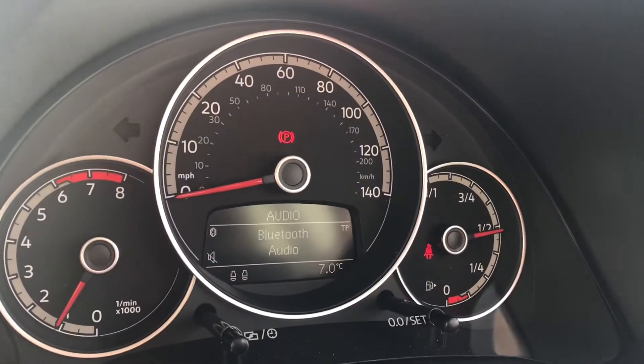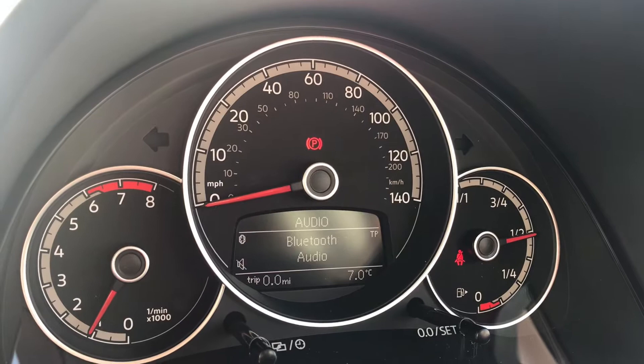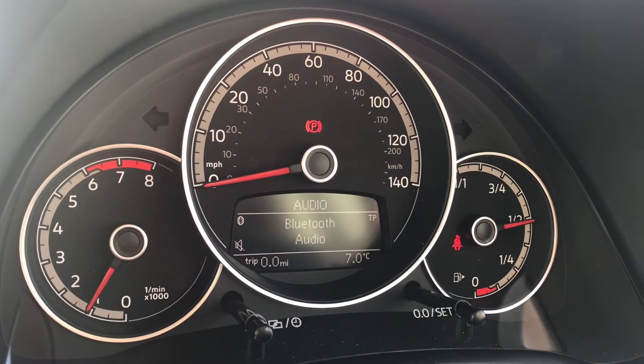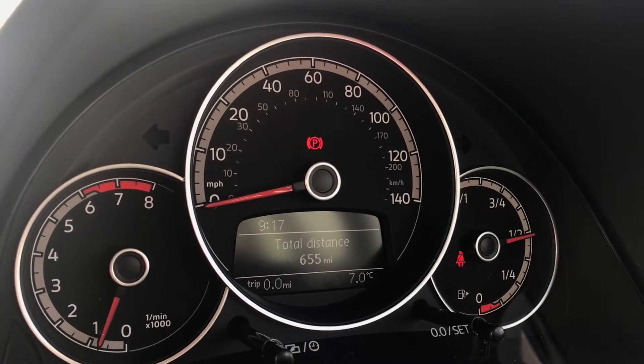By pressing this button here we have the MFD, our audio and our settings directly through the dashboard. This car does have incredibly low mileage of just 655 miles on the clock, which is very good for this car's age.